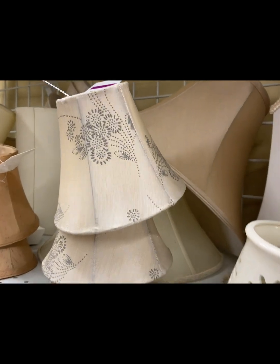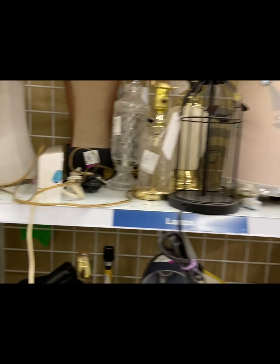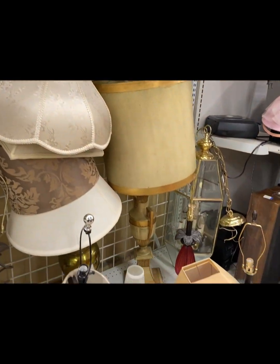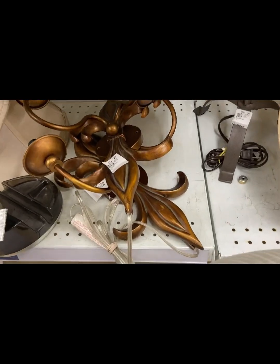I always check out the lamp section. Look at these cute little shades — they had like a bumpy paint texture on them, really really cute. I didn't see much else that I was interested in.